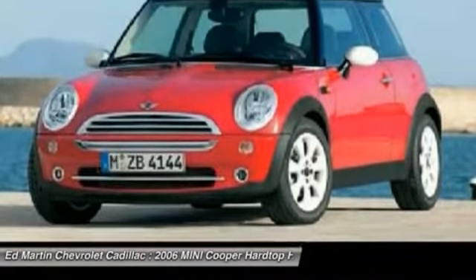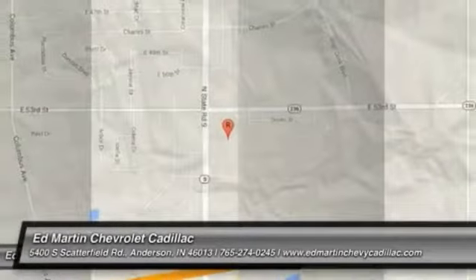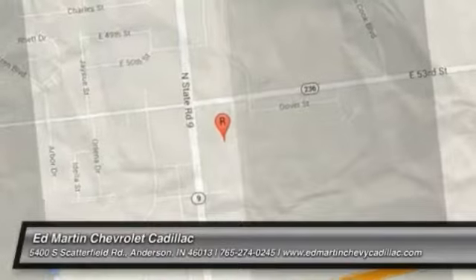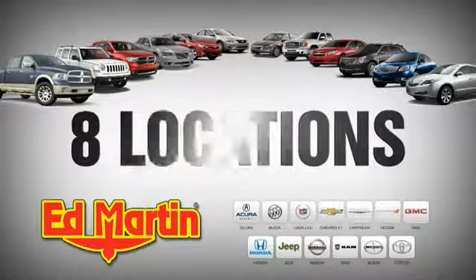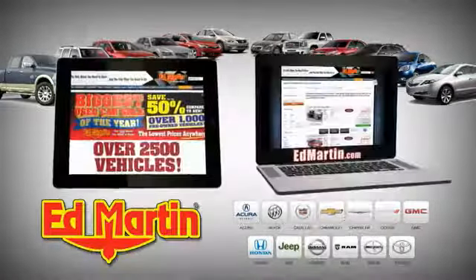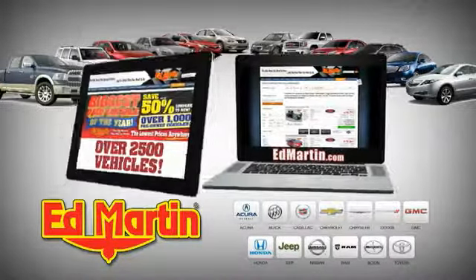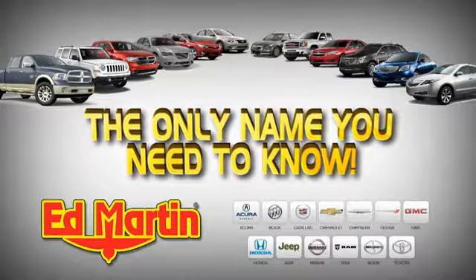Come see the car for yourself. Eight locations, 13 brands, over 2,500 new and used vehicles online at EdMartin.com. Ed Martin is the only name you need to know.